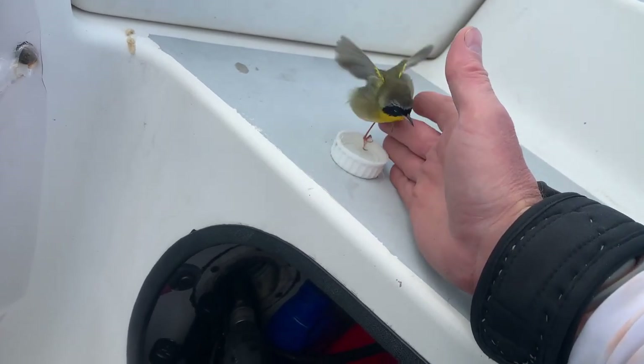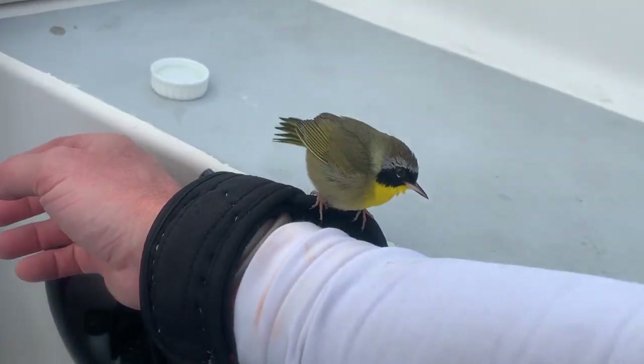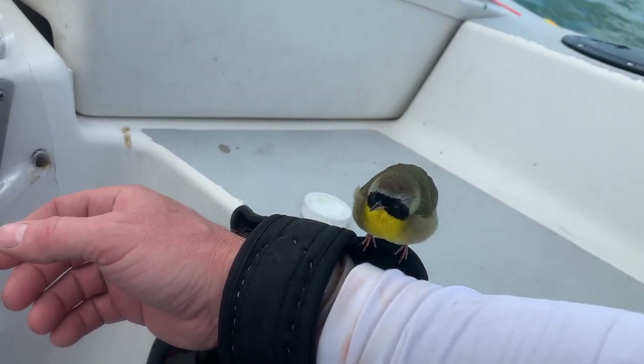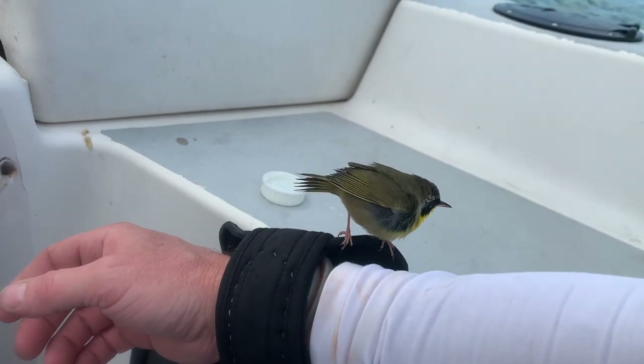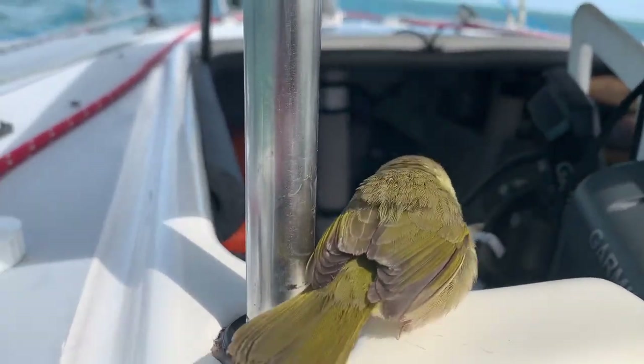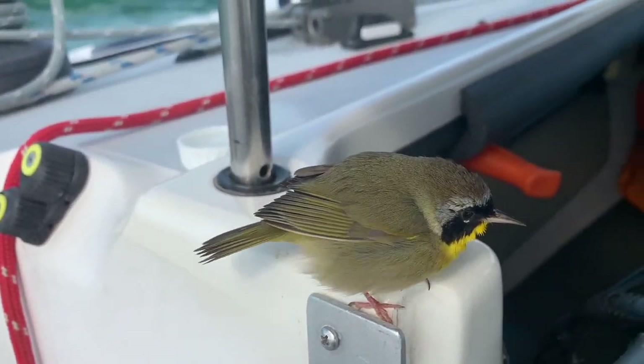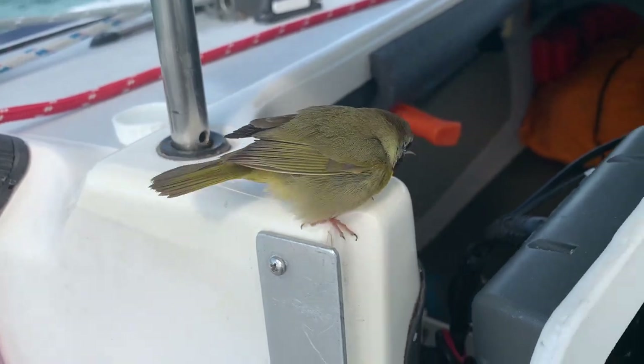Okay, put your butt there. You want to stay on me? Okay. It's slippery there — you're not going here, we're going to the cabin like the other one.